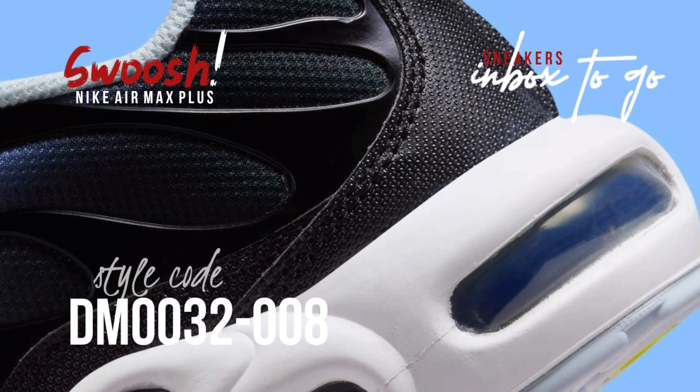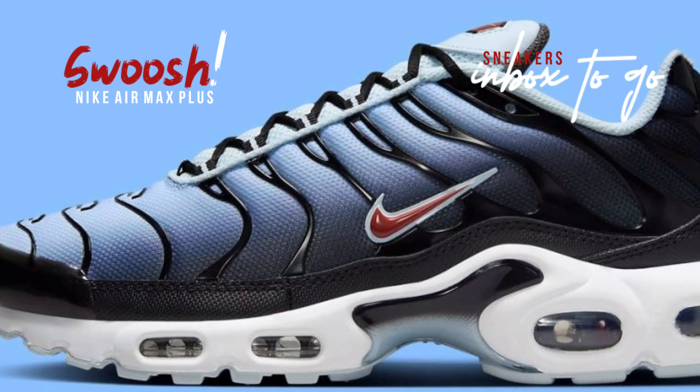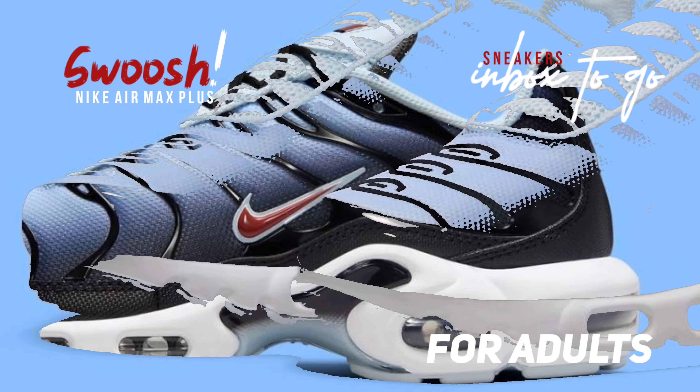Midsoles made of bright white offer a strong counterweight and give the dynamic upper a sense of purity. Ice-blue hues delicately adorned on the tongue, lining, and outsole elevate the look.